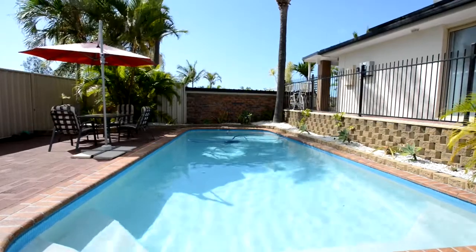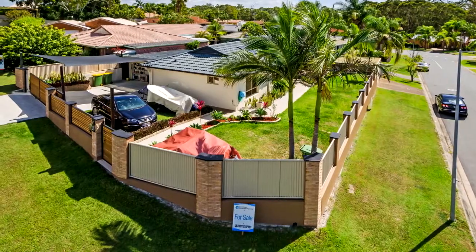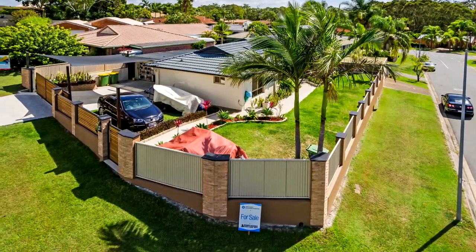A private sun-drenched pool with room to entertain, and a double garage plus electric gate to house additional cars, boats, trailer, or even a caravan.